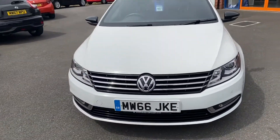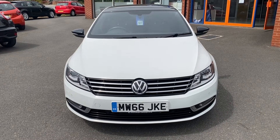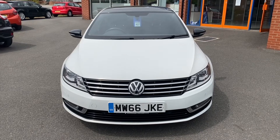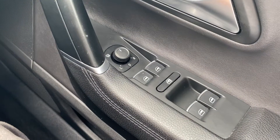One final look towards the front of the vehicle where we can take a look at the Volkswagen badge, grille, and lights. In the second part of the video we'll look into the interior.